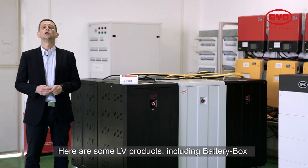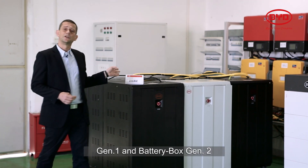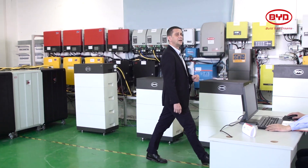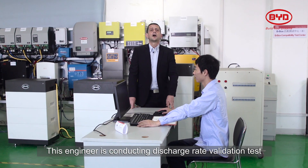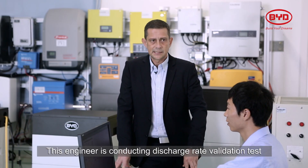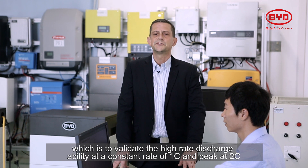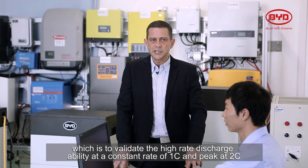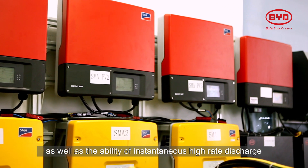Here we have some of our low voltage products, including battery box generation 1 and battery box generation 2. This engineer here is conducting a discharge rate validation test, which is to validate the higher rate discharge ability at a constant rate of 1C and peak at 2C, as well as the ability of instantaneous higher rate discharge.